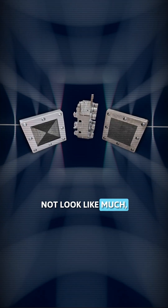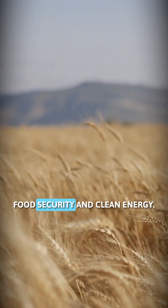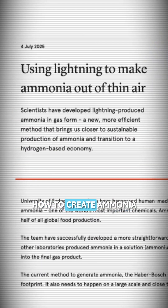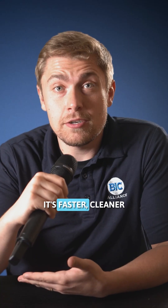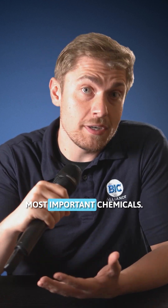This silver box might not look like much, but it could be the solution to two global problems at once: food security and clean energy. Scientists in Sydney, Australia have just figured out how to create ammonia gas using electricity and air. It's faster, cleaner, and could revolutionize how we produce one of the world's most important chemicals.